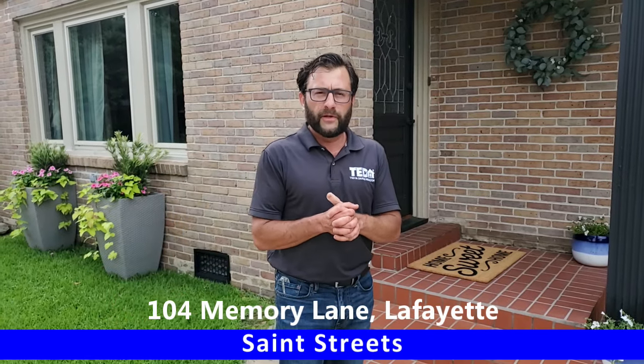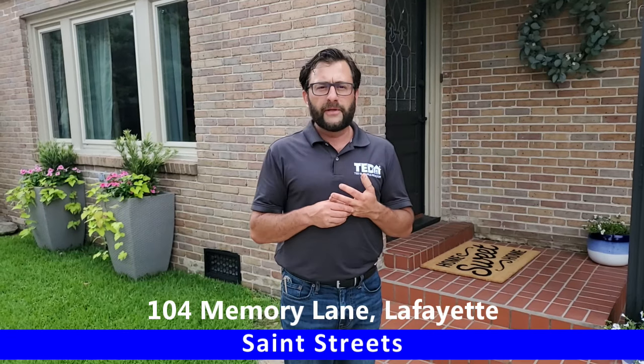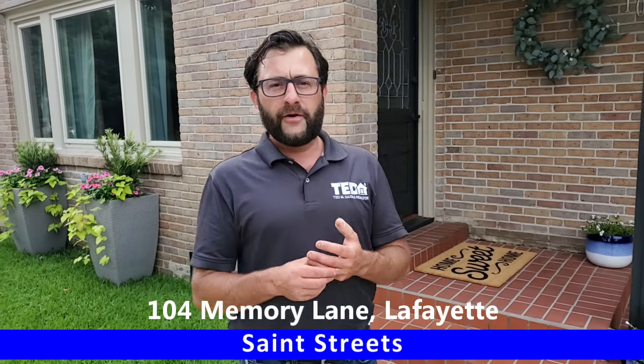Hey, Ted Dagle here with EXP Realty. I'm at 104 Memory Lane. It's a new listing coming up. It's in the St. Street area, and it is a beautiful home.